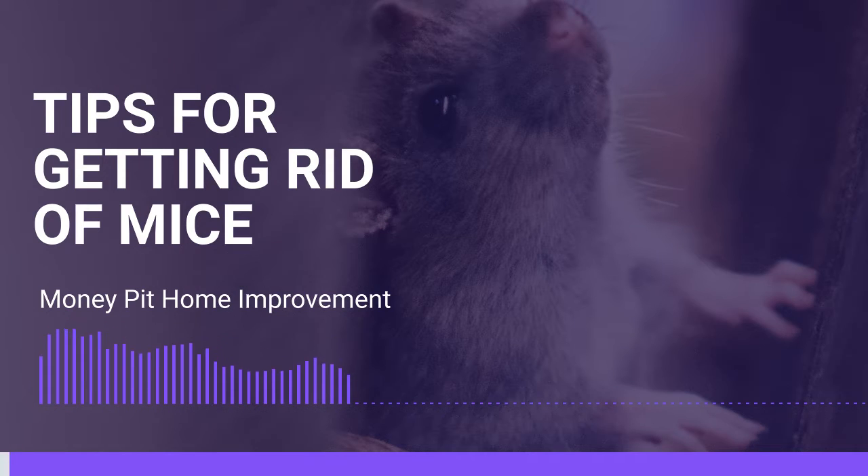Mackey in Jamestown, California. What's going on in your money pit? Well, too much that I don't like. Mice and rats.